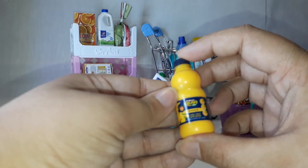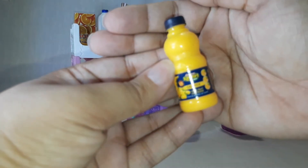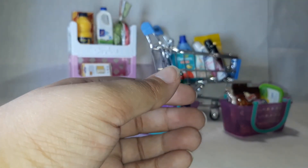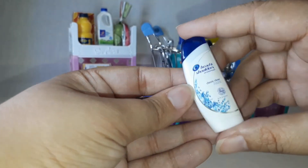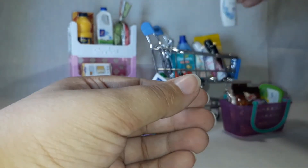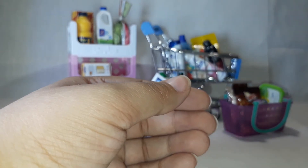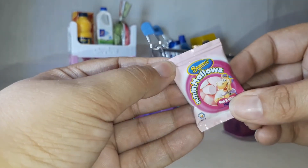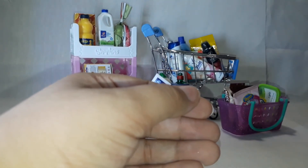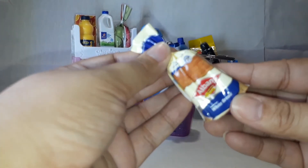Crush orange, Head and Shoulders classic clean shampoo, marshmallows from Beacon, and Albany white bread.